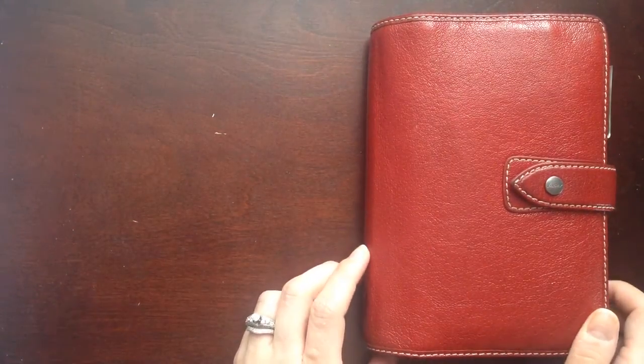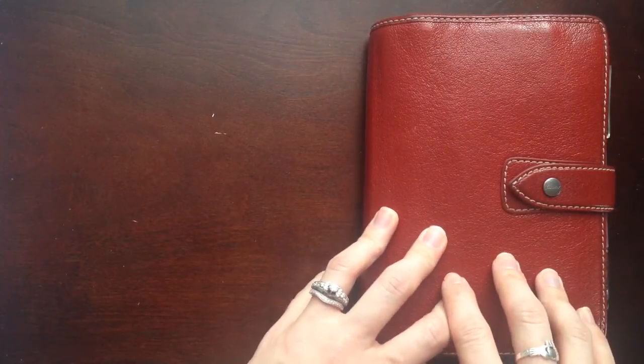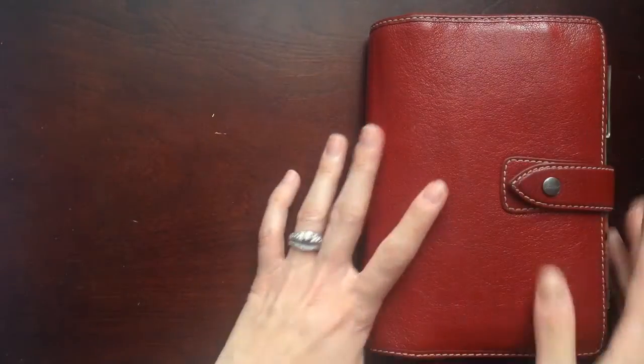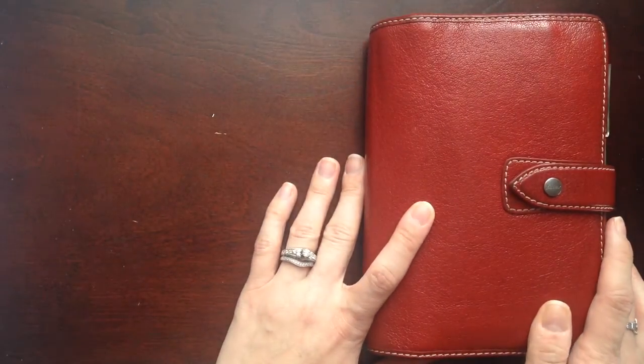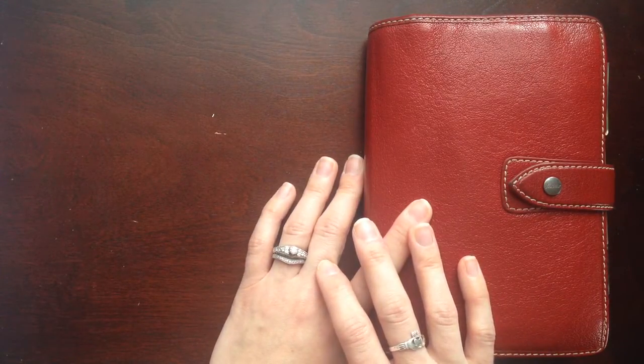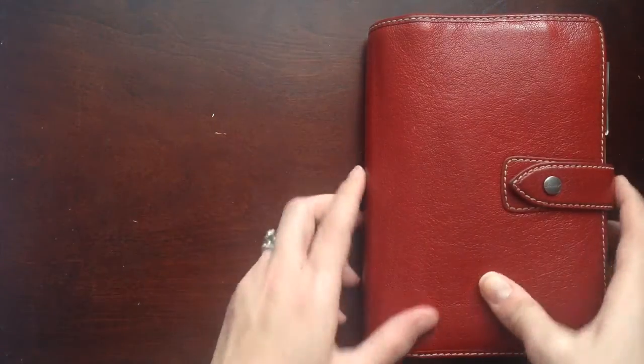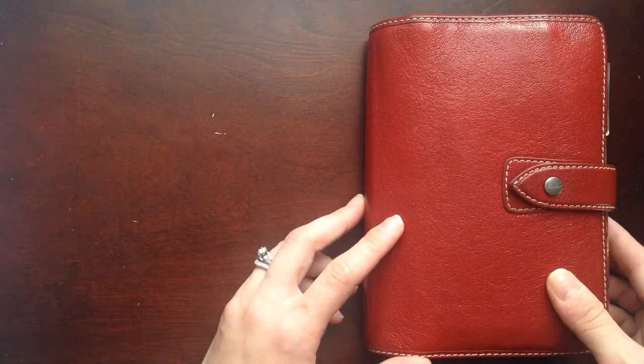Hey guys, this is Jay from The Crazy Life of Jay. You may notice one new thing off this video right off the bat is that I have two hands today. Thanks to an awesome little Christmas present that will hopefully make its way to the blog sooner — at least a review of it — I am now able to shoot much more stable videos and use both of my hands instead of trying to do everything single handed.